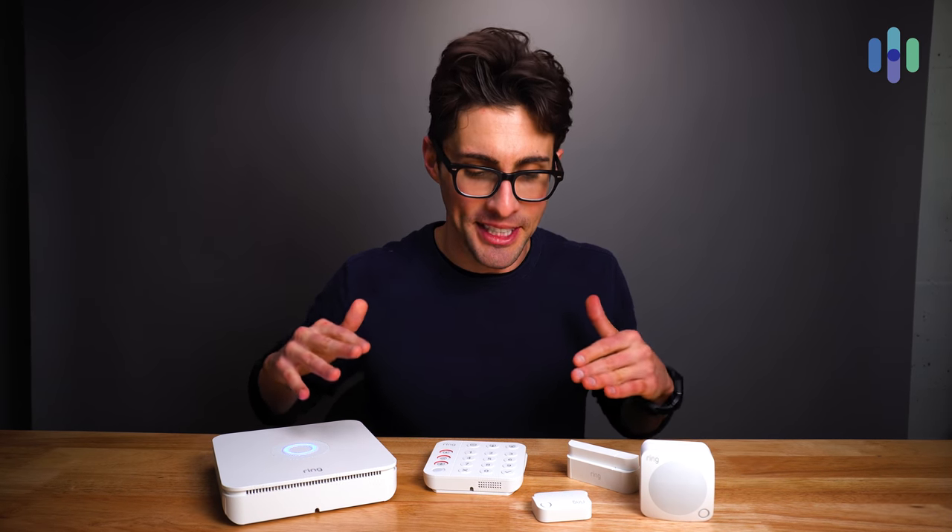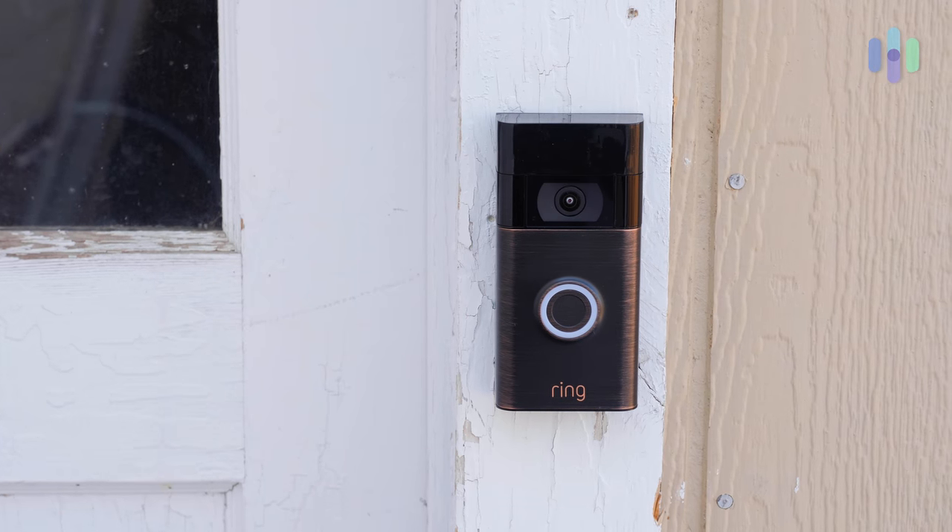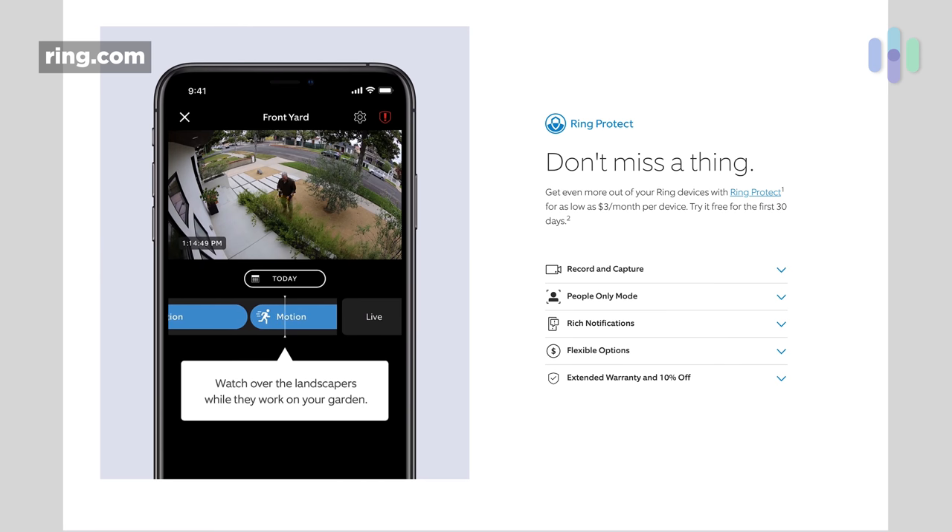Everything covered so far has focused mainly on the Ring Alarm home security system, but let's see how it works with the rest of the devices in the Ring ecosystem — the cameras. The biggest disclaimer about Ring cameras is that if you want to unlock the full feature set — 60 days of video history, the ability to download and share videos, people-only mode, and rich notifications — you need a subscription to Ring Protect. Without it, your camera won't record events and you can't download or share anything. In my opinion, it's a no-brainer to go with the Ring Protect plan.